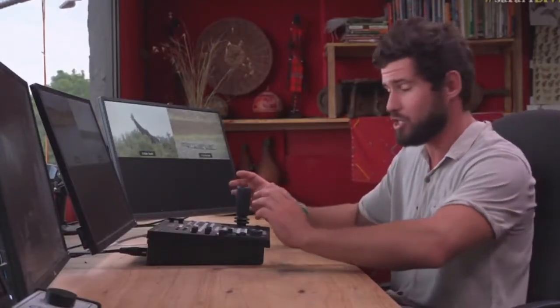We've got four feeds dotted around strategic crossing points giving us live feeds. The cameras have got incredible zoom and functionality.